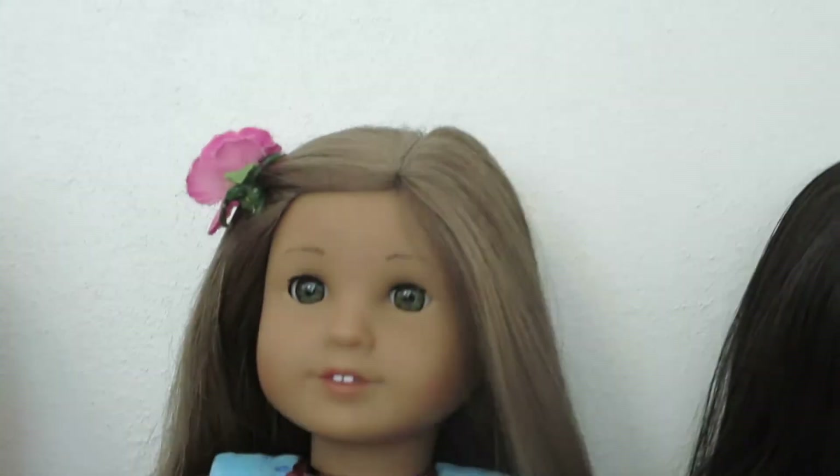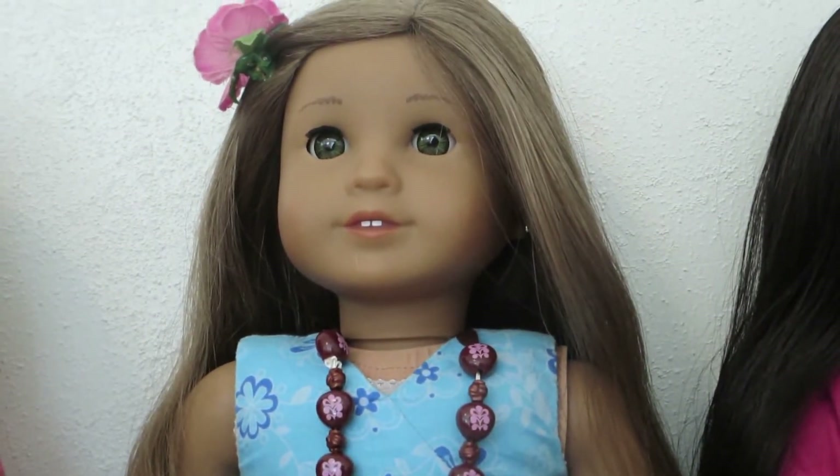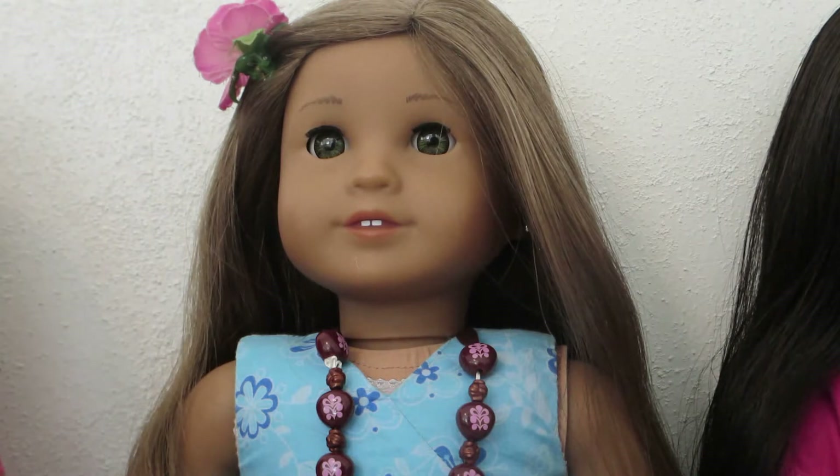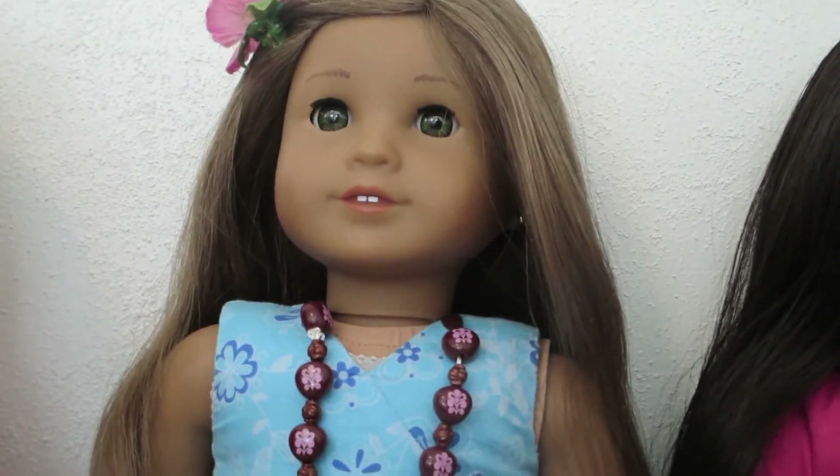Next is Kanani. Kanani was also purchased on eBay and she came completely dressed in her meet outfit. The seller did not tell me that Kanani's ears were pierced, so I was able to use one of the extra earrings that the seller had given me for AG number 28 to replace Kanani's missing earring.